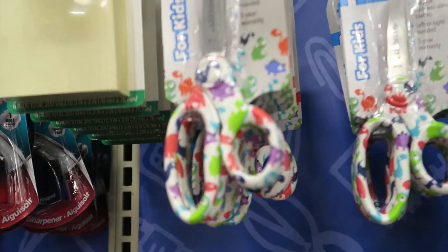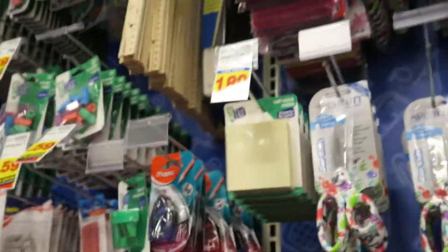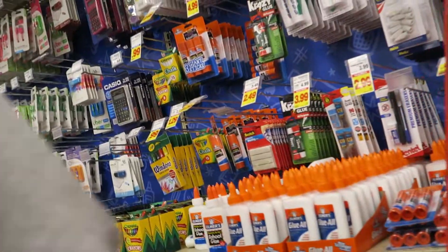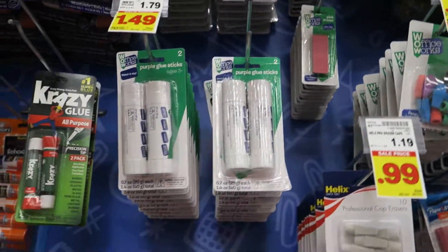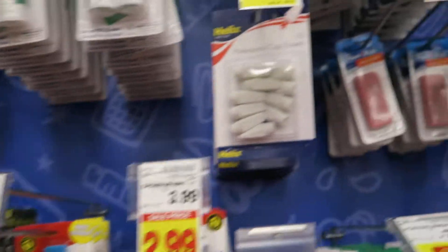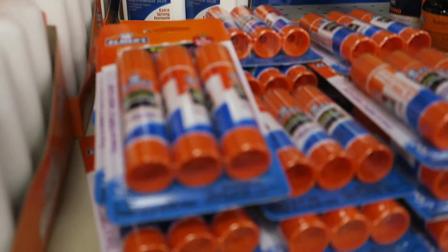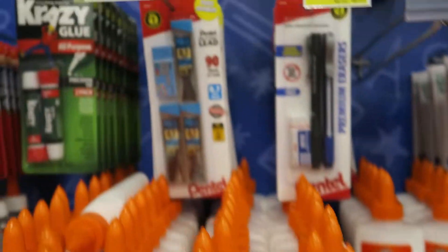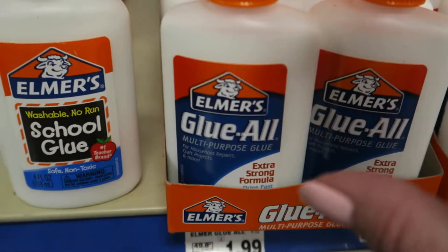All those scissors are so cute — I love them. You can never have too much glue, especially for everybody making slime. This is a great time to stock up on glue for your slime — they're $1 each, $10 for $10 here at Kroger. Those erasers are $0.59, and the smaller traditional pink erasers are $0.39. Pencil sharpener is $0.59. Glue sticks are $0.10. This is a good time to stock up on glue for all that slime you've been making.